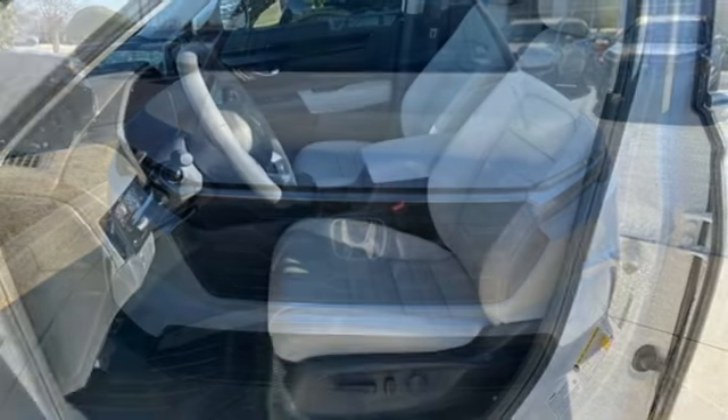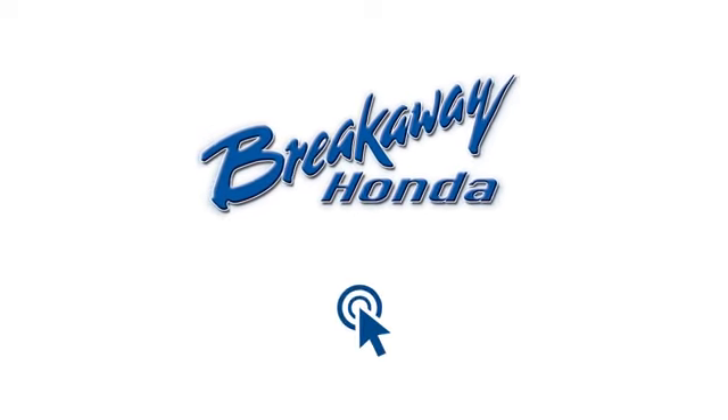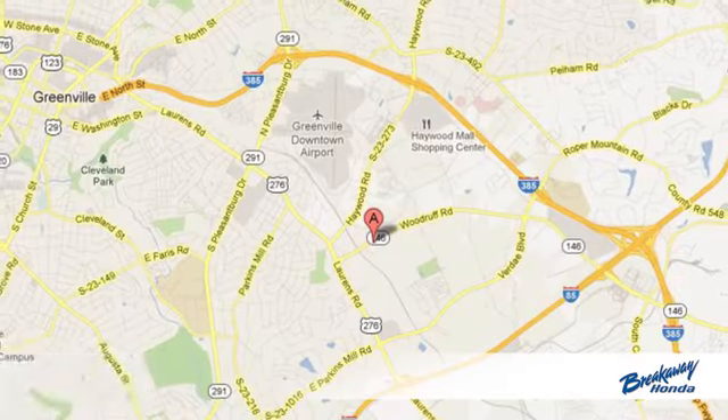It's a Honda, so longevity comes standard. See what it can do for you when you take it for a test drive. Call, click, or stop in today.